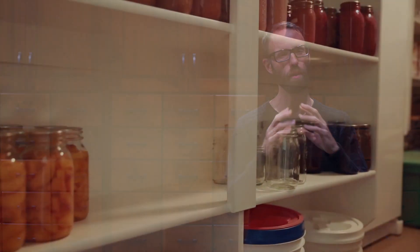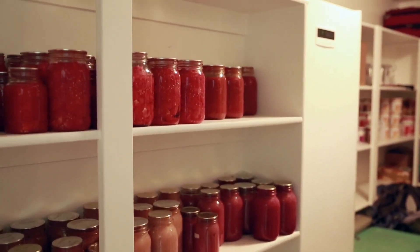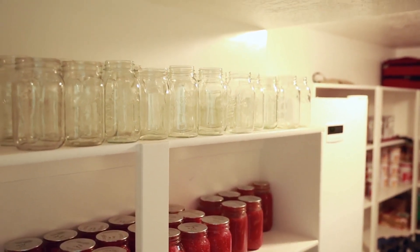Difficult times are times where people begin to think about canning. This past year, as people were out of work, more and more people began to garden, then thought about canning, and then canning supplies sold out — you couldn't find tops for your jars. In difficult times, people think about food preservation.